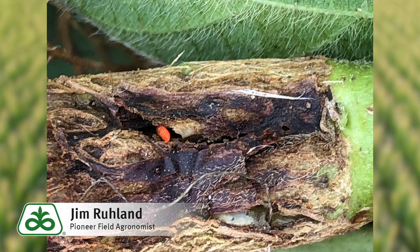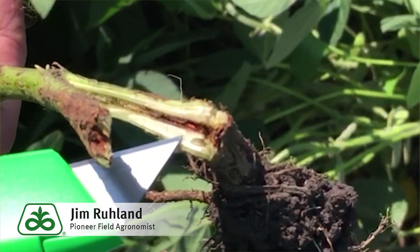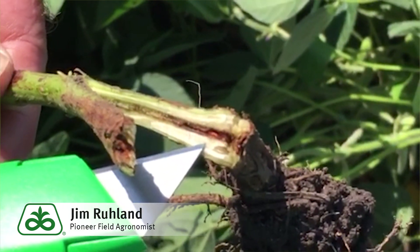We've seen that a little bit in the past here, but we're seeing a lot in several fields around the area. It attacks the soybean plant at the soil line or about an inch above the ground.